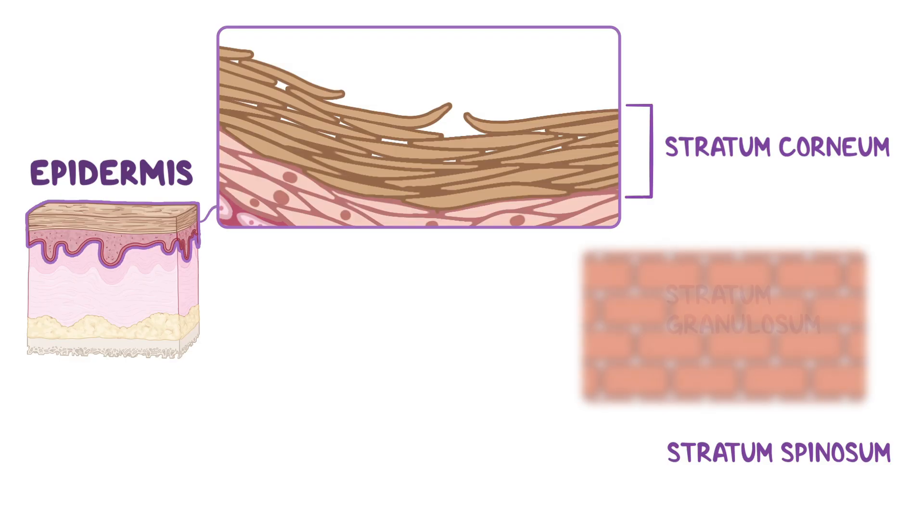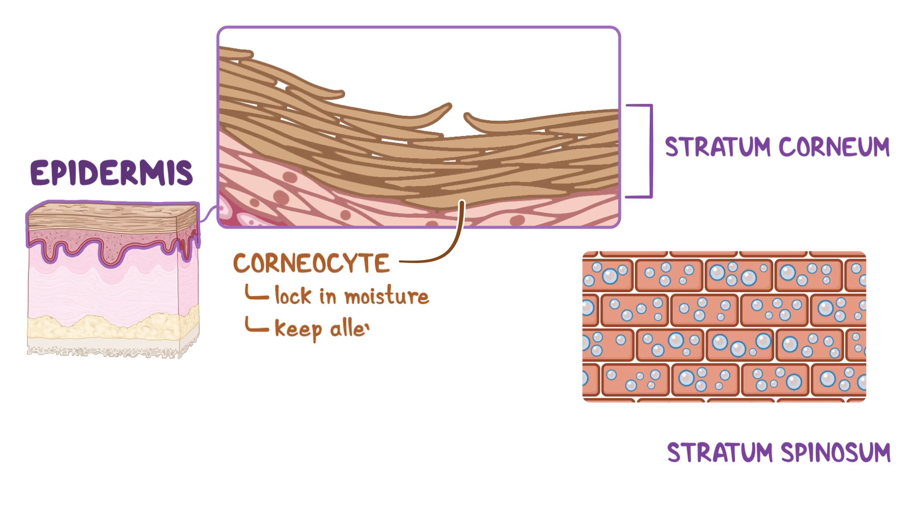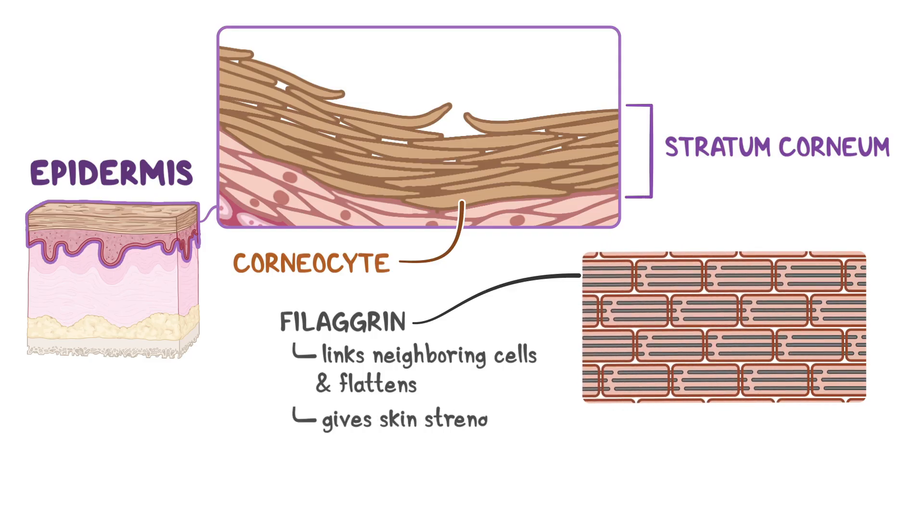Think of it as a brick wall. In this wall, bricks represent dead, flattened skin cells called corneocytes, which lock in moisture and keep allergens, irritants, and microbes out. But even the strongest wall needs reinforcement, and that's where filaggrin comes in. This special protein works like rebar inside the wall — it links neighboring cells, flattens them out, and gives the skin its strength and flexibility.